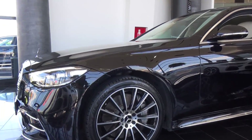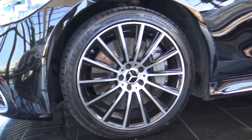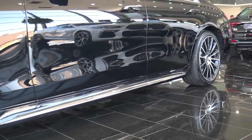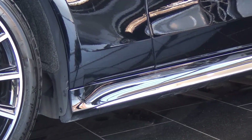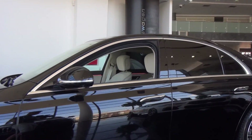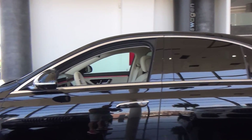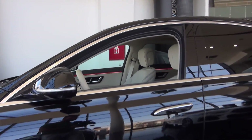We can see these beautiful 20-inch rims from the AMG package. We also have more sporty side skirts finished with chrome, and chrome around the windows. And you can see we have the beige interior — my favorite one. We are going to see that later.